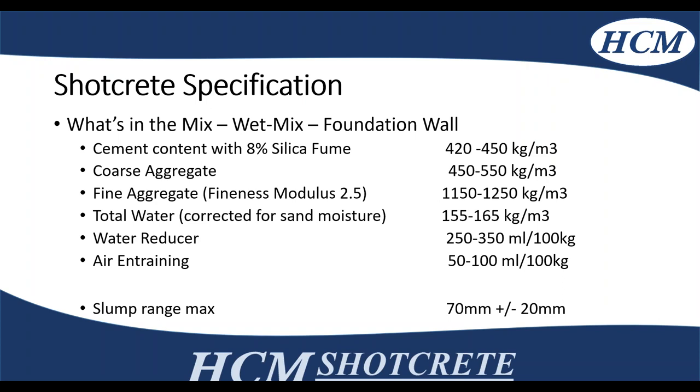This is not a prescriptive shotcrete specification — these are rough ideas of where the proportions are, comparing them to a conventional concrete mix design. Using water reducer and air-entraining admixtures, and a lower slump around 70 mm plus or minus 20.